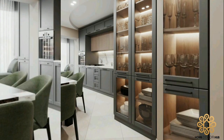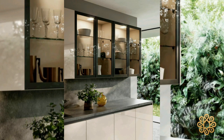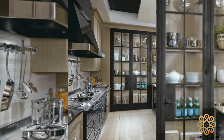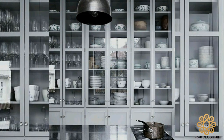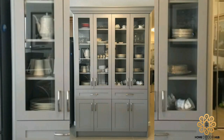Crockery units are much more than just storage cabinets for your tableware. These units are beautiful pieces of furniture that are used to enhance the look of your room. They allow you to express your personal style, with the ability to customize them to fit your needs. You can be sure that there is no compromise made on functionality.